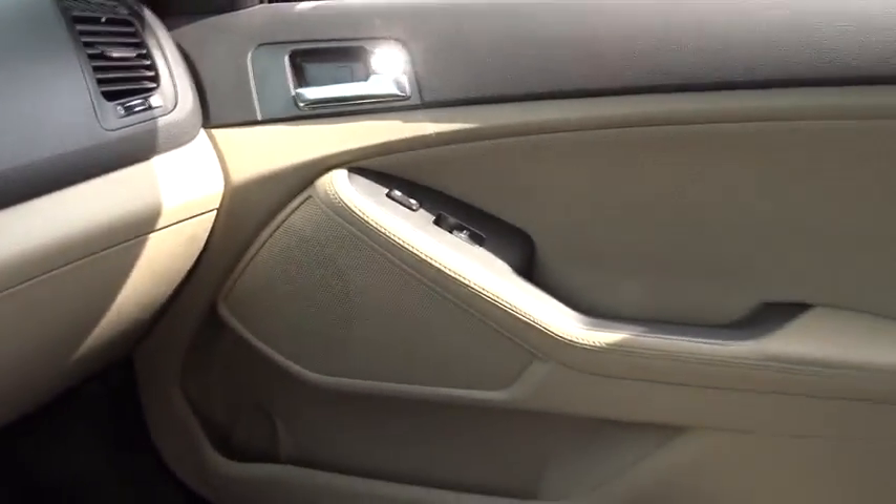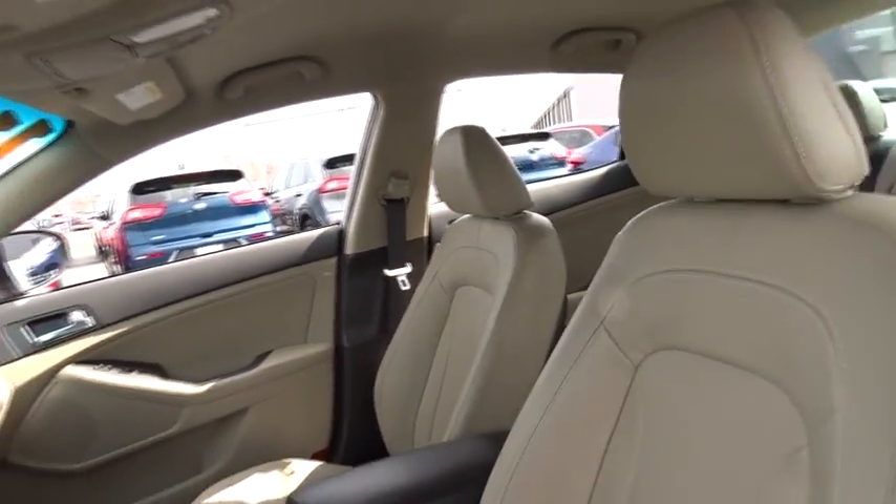Auto dimming rear view mirror, four-wheel disc brakes, aluminum wheels, climate control, front wheel drive, AM FM stereo radio, rear defrost.